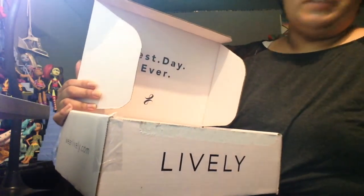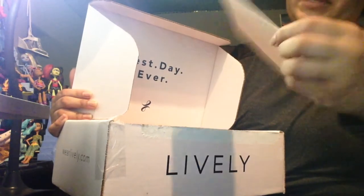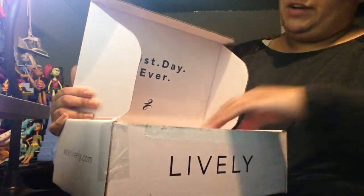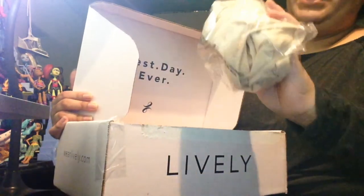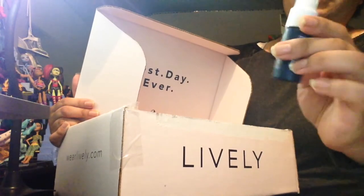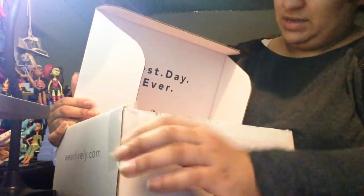They gave me a return label in case it doesn't fit — return instructions if it is too small or anything wrong. That was very thoughtful of them. I got one pair of underwear. Hashtag living lively. I love this box, I'm going to reuse it. Let's take a closer look at what they sent me.